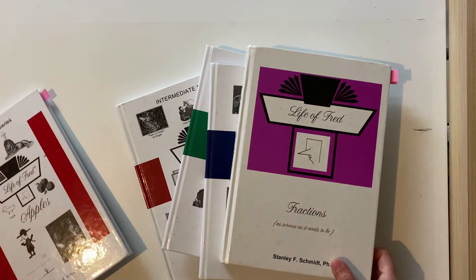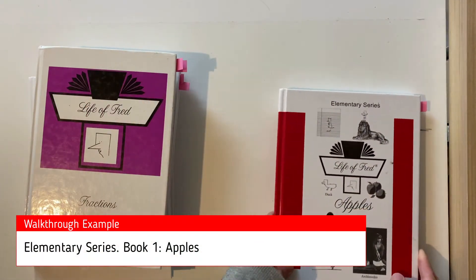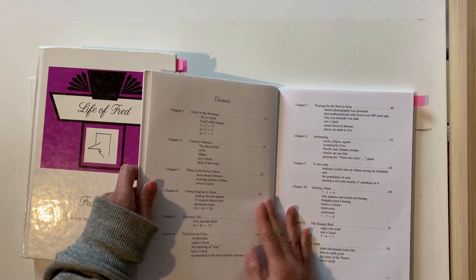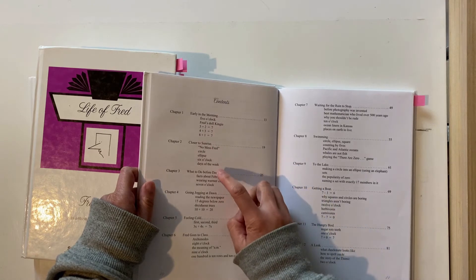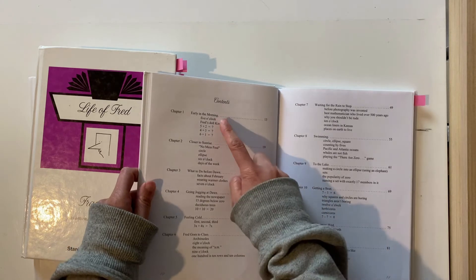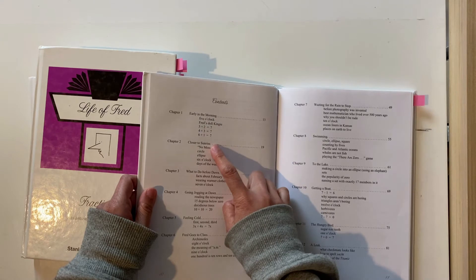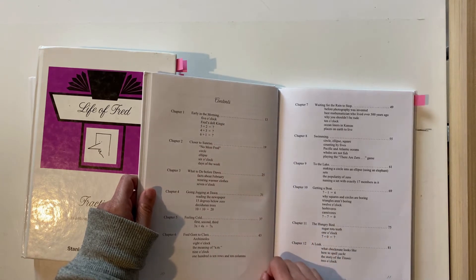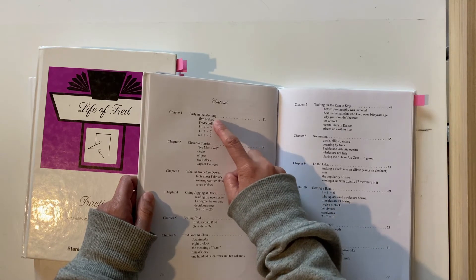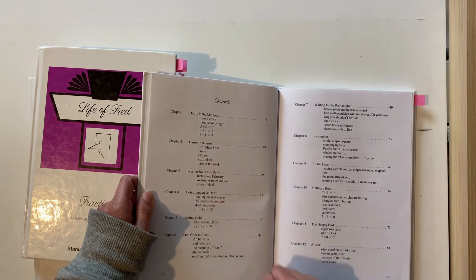So let me show you a little bit from the first book, Apples. I'll open up to the contents page. As you can see, the chapter names are not maths related but relate to what's happening in the story — so you have 'Early in the Morning,' 'Closer to Sunrise,' 'What to Do Before Dawn.' Underneath that they have a summary of the maths concepts that will be covered: time, what adds up to seven, some shapes, days of the week.